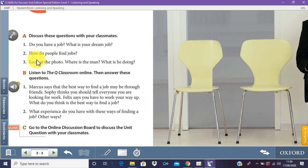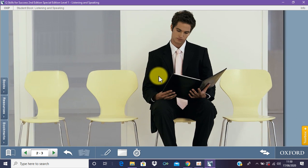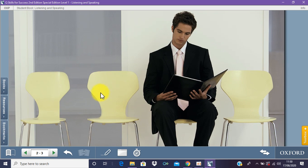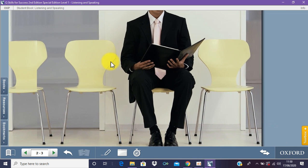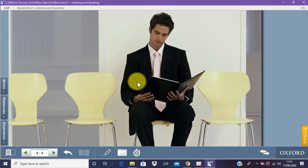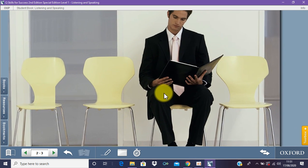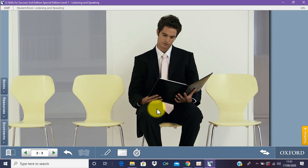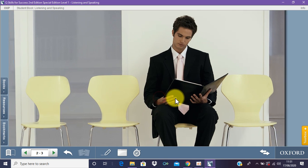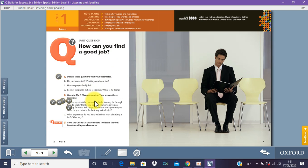On question three, it says: look at the photo — where is this man and what is he doing? You can see this man on page number three. It looks like he's waiting for something. He looks like he's ready to meet a boss at a company, because he's wearing nice shoes, a suit, and a tie, and he's probably reading something — maybe his application. Maybe he's about to get interviewed for his job. The good thing about English is there's no right or wrong answer — it's what you think. That's how simple unit one is.